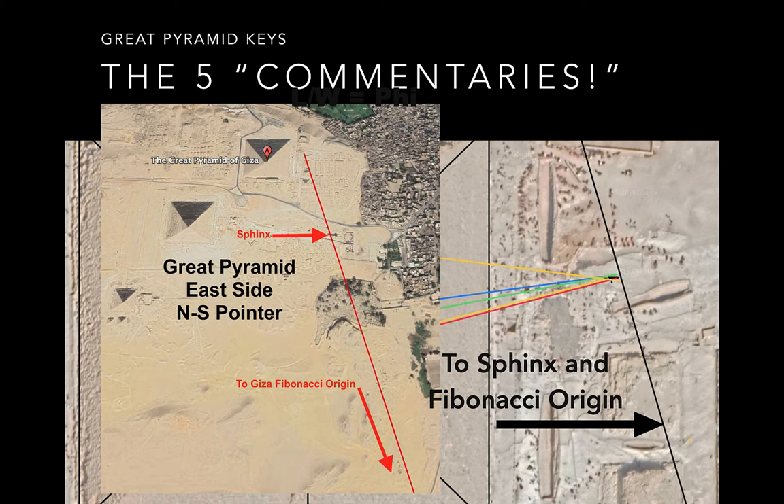There's a different view of it. You can see the red line goes through the Sphinx. When I first saw that it went to the Sphinx, I thought wow, but then I noticed it was going toward the back of the Sphinx — it didn't seem like it would point there. So I kept going and found it goes to the Fibonacci origin. There are now two witnesses to the Fibonacci spiral being here: it goes through the center of all three pyramids, and there's a mark on the east side of the Great Pyramid that points to the Fibonacci origin.